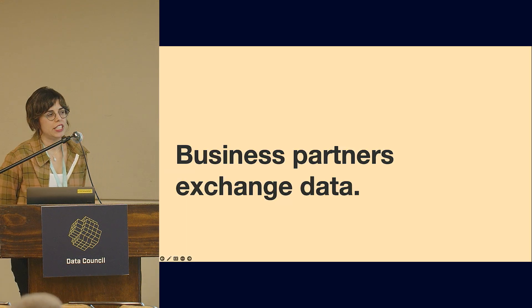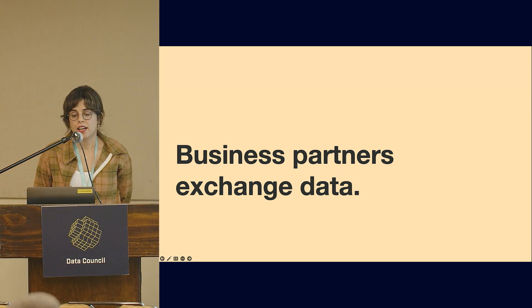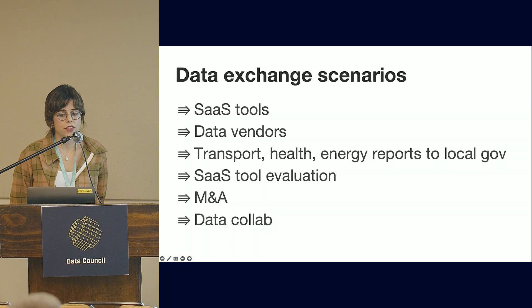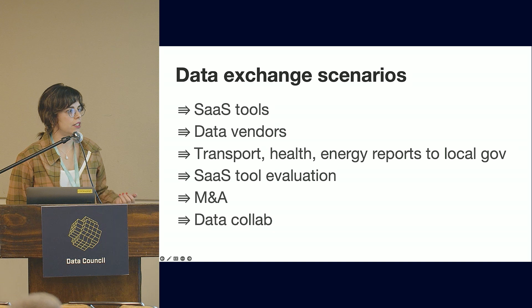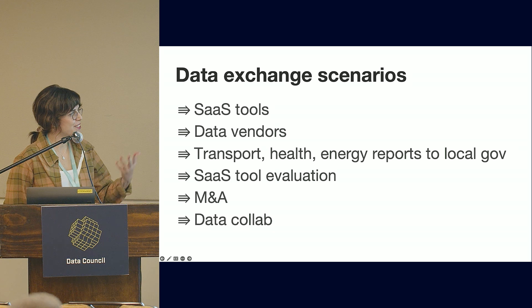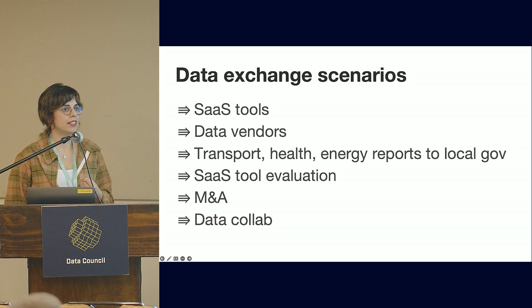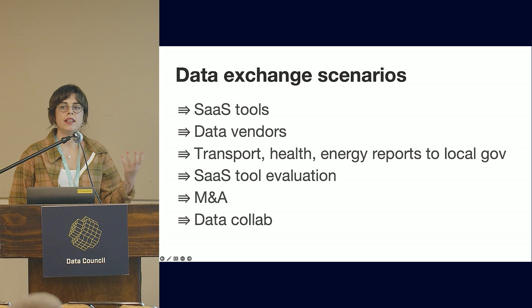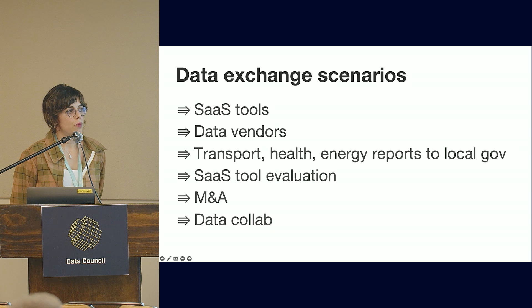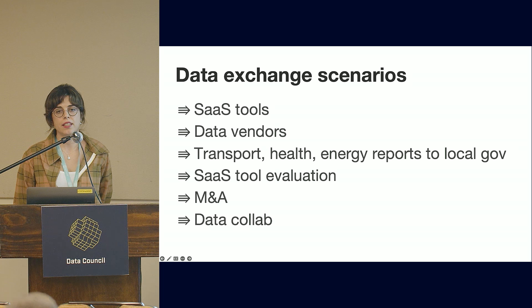Business partners exchange data for a variety of reasons. For example, SaaS vendors manage data and offer some sort of service to their customer's customer, so that data ends up in their warehouse and they need to get it back to their customers. When companies want to do market research, they might want to purchase some data and explore that data beforehand, before it gets transferred either one time or on a recurring basis.